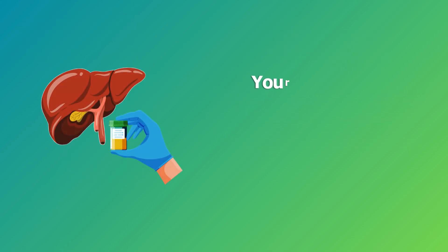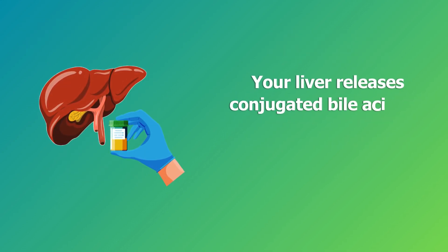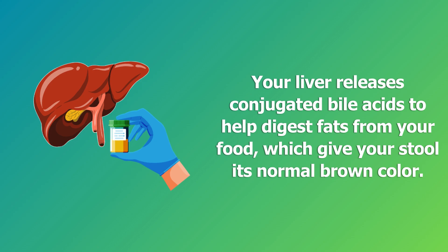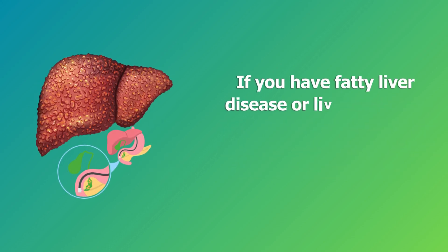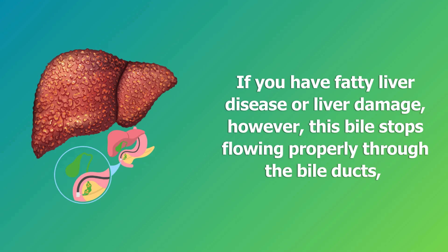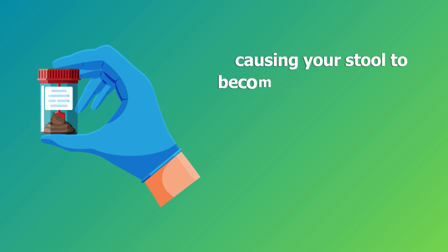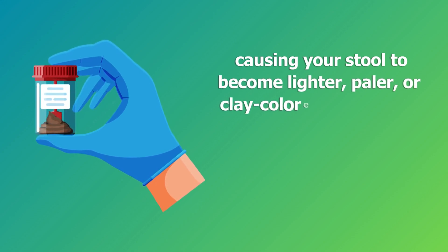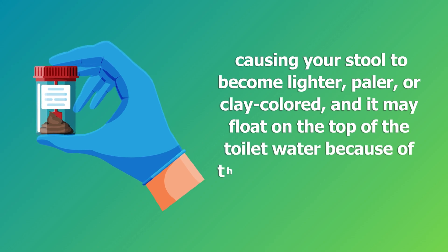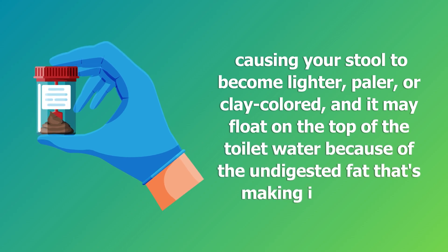When you use the toilet, your liver releases conjugated bile acids to help digest fats from your food, which give your stool its normal brown color. If you have fatty liver disease or liver damage, however, this bile stops flowing properly through the bile ducts, causing your stool to become lighter, paler, or clay colored. It may also float on the top of the toilet water because of the undigested fat making it buoyant.